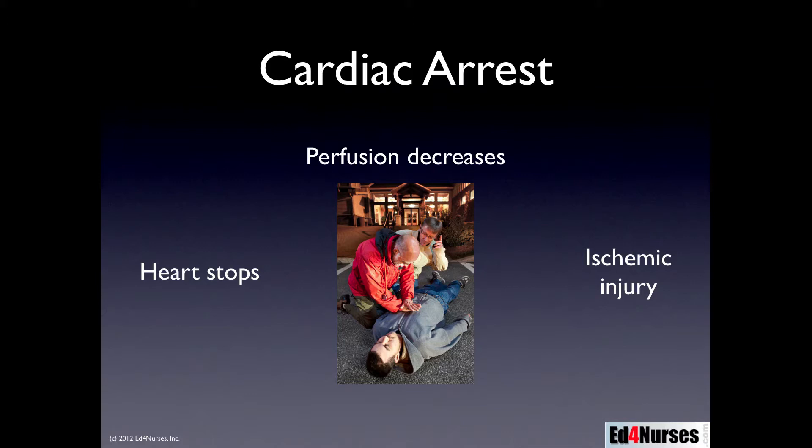If this dysfunction is global enough or long enough, the patient could have long-term disability or may not be resuscitated at all. Lastly, we can end up with reperfusion injury. It would seem like giving oxygen to an ischemic brain would be a good thing — but not always. When we start to reperfuse tissue that has not been perfused for a while, we can get reperfusion injuries.